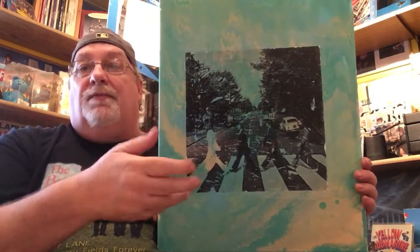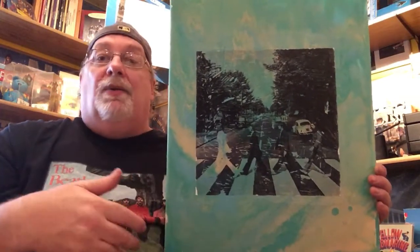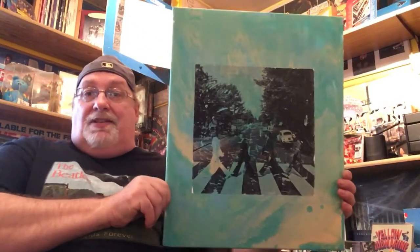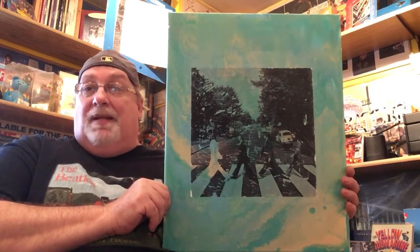I know that the picture is mirrored, for all you diehard collectors. When they took the Abbey Road photos, they took them from both directions — crossing the street. When she printed it offline and put it on the painting, it comes out backwards. That's why I chose Abbey Road; it doesn't matter. She did a phenomenal job, I think. It's hanging in my Beatle room.